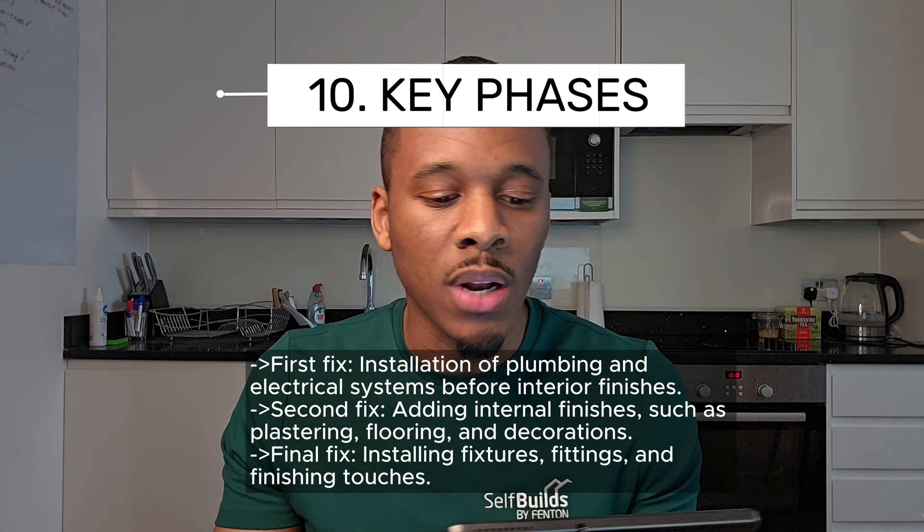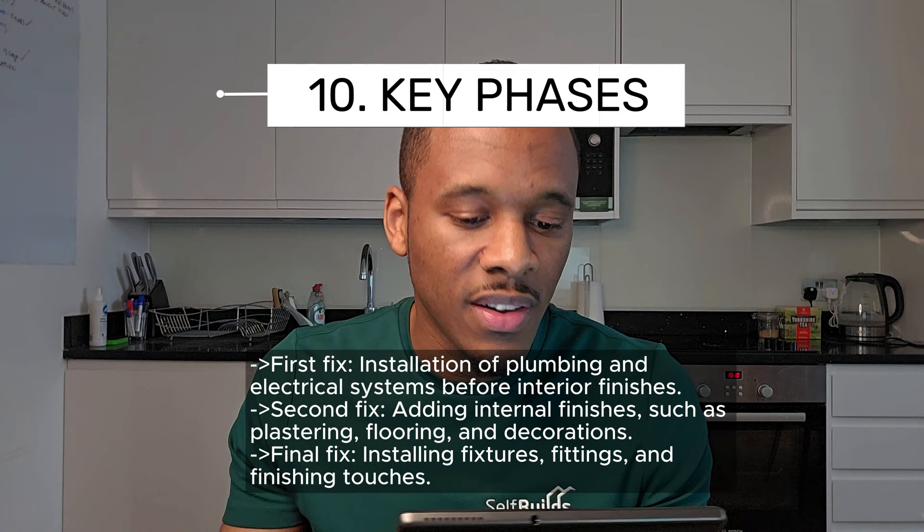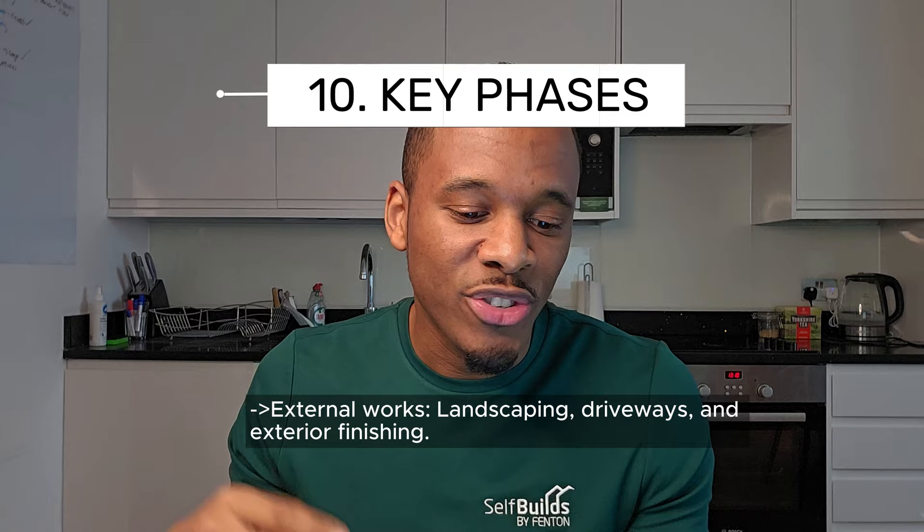Continuing the construction phases: final fix — installing fixtures, fittings and finishing touches. Then external works, covering landscaping, driveways and exterior finishing.